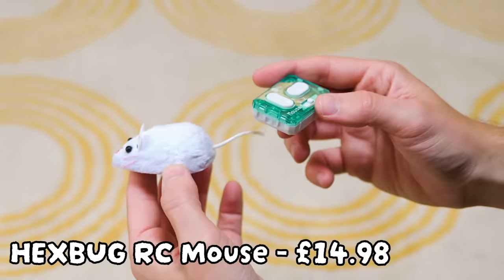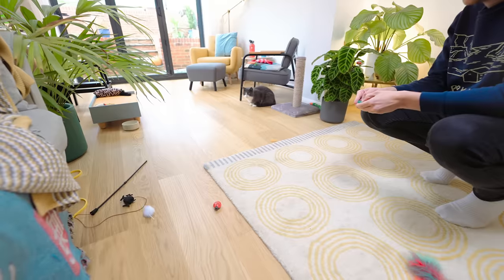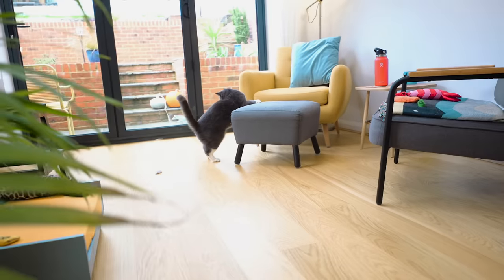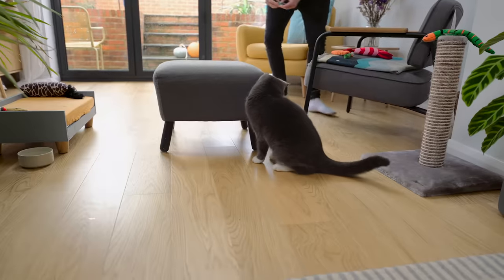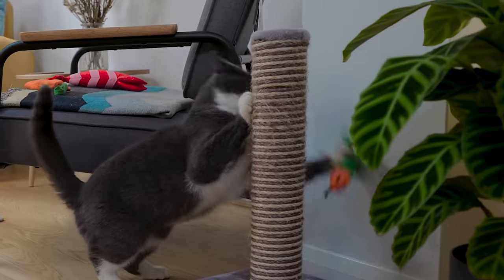Holy moly — this is the holy grail: the RC Mouse robotic pet toy. Are you kidding me with this? This looks incredible — surely an upgrade from the Trixie Spielmaus. Fuji looked for permission before going for it. The chase begins! The mouse is an instant hit — she loves it, she hit it, she smacked it. She heard the snake too and went after that as well.